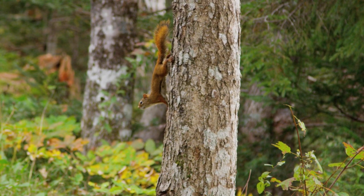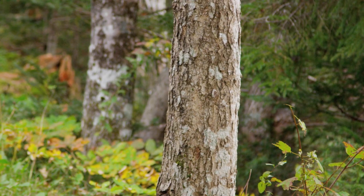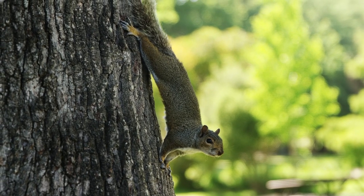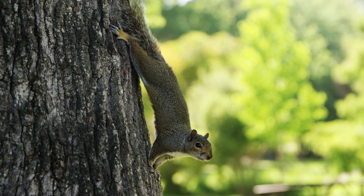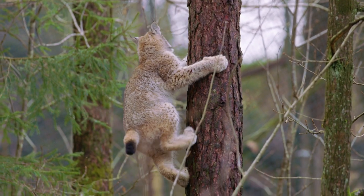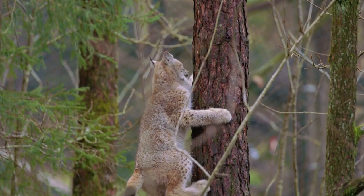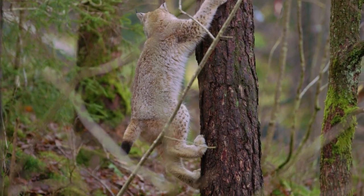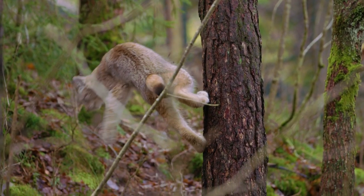Squirrels are one of the most efficient descenders. They possess the ability to swivel their back ankle joints, and use their sharp claws to grip while sprinting head first down the trunk. Many animals who do not possess this flexibility simply climb down the tree backwards, such as lynx, along with all other members of the Felidae family, better known as wildcats.